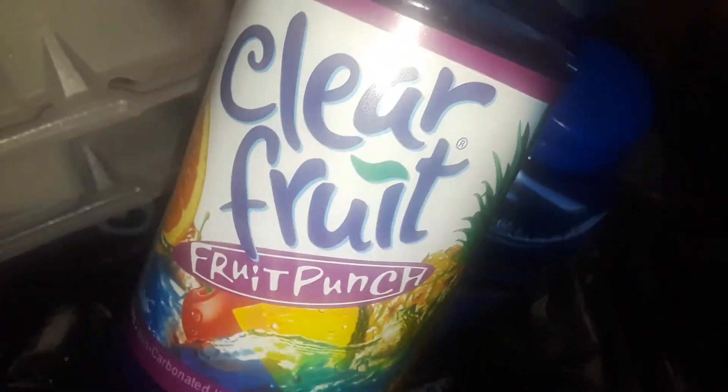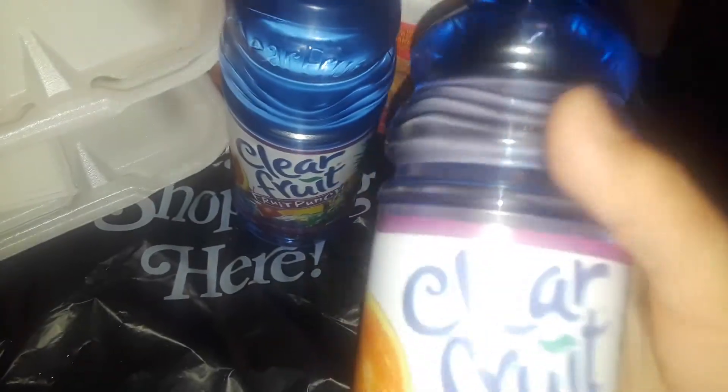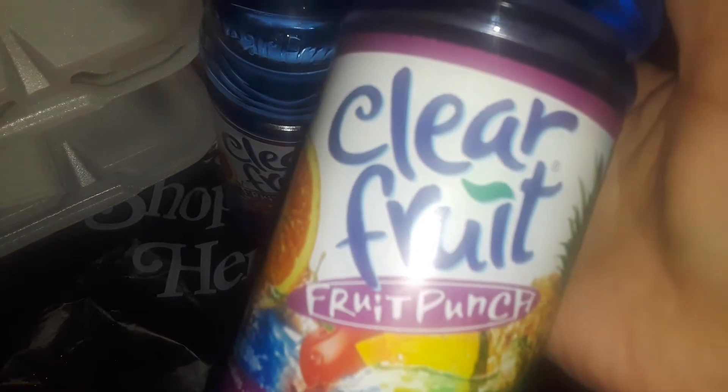I was looking for the cherry one. They didn't have it, so I got two fruit punch. Definitely, I'm going to have to go online and see if they sell these by the cases. I'm definitely going to be buying them. I could buy like thousands and thousands of bottles. I really, really love this stuff.